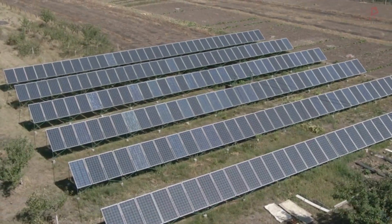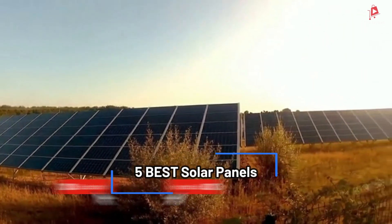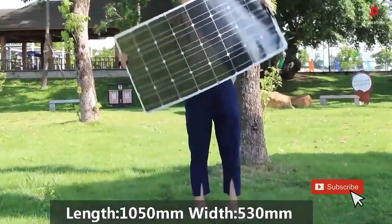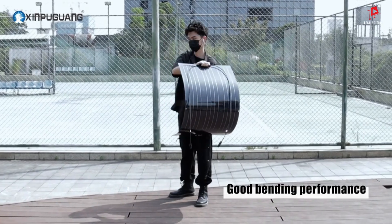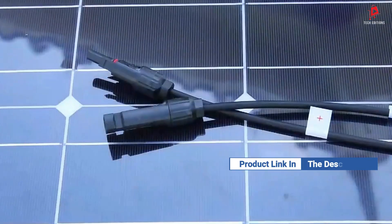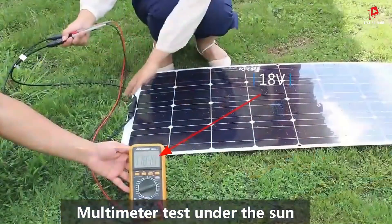Hello everyone, welcome back. Today we are diving into the world of renewable energy to bring you our top five picks for the best solar panels of 2024. Whether you are looking to reduce your electricity bills, go off-grid, or simply embrace a more sustainable lifestyle, we have got you covered. If you want more information on the updated price of the products, make sure to check the product links below in the description box. So, let's get started.